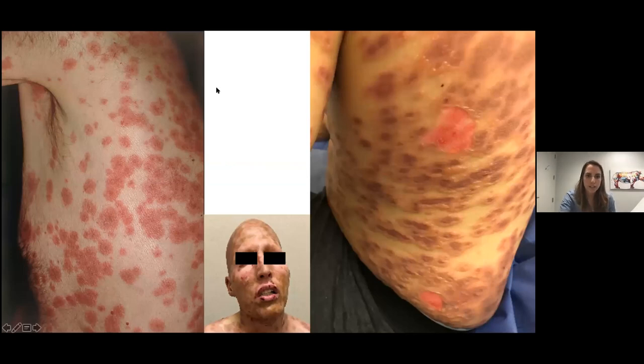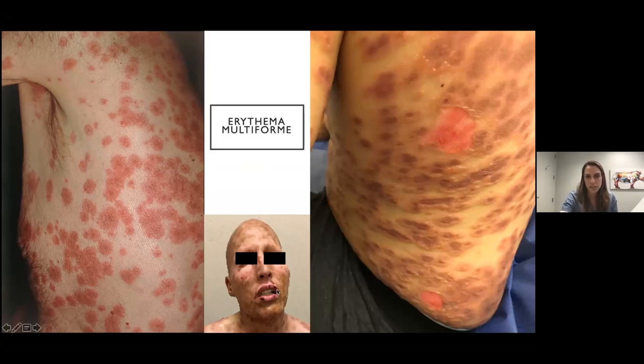Back to our targetoid differential: here we have papular targets with three zones — pink, then white, then pink around the rim. This drug rash likes the mucosa and is also acral, so it likes the hands and the feet. This is erythema multiforme.